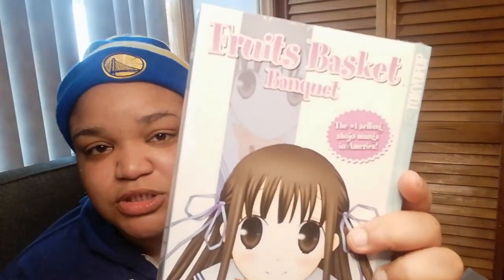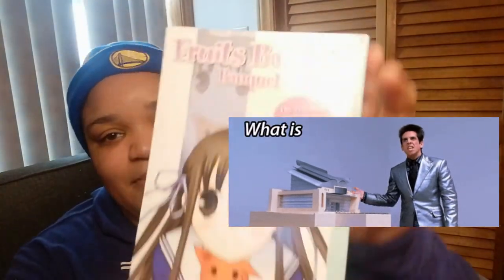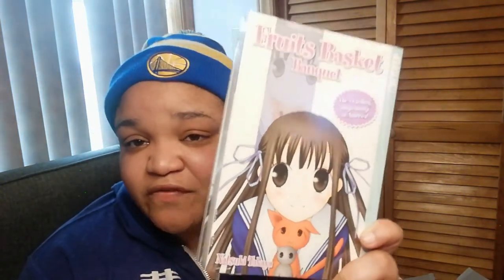Apparently this came with the bundle too. It just says Fruit Basket Banquet, but to be honest I'm not a thousand percent sure exactly what this is. I guess it's just a quirky little book that maybe has some fun stuff for the fans. And I almost forgot — I picked up another two more mangas for my Yona of the Dawn set. Here's 19 and 20.